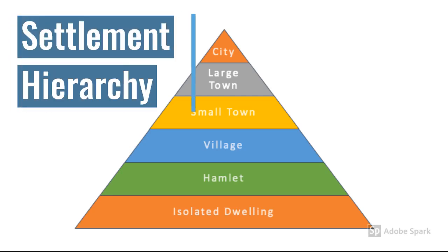The settlement hierarchy ranks settlements from smallest to largest, with isolated dwelling at the bottom and city at the top. It also suggests that there are more isolated dwellings — shown by the wider box at the bottom — and gradually gets smaller to cities, because there are fewer of them at the top.